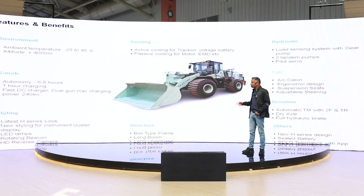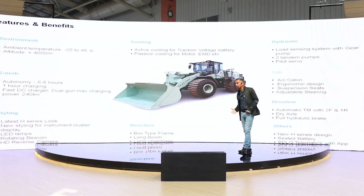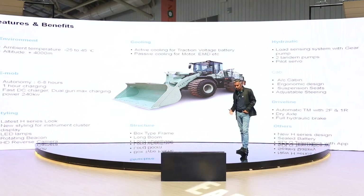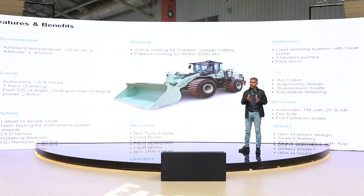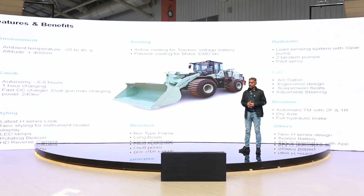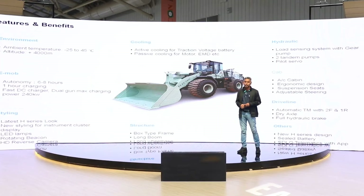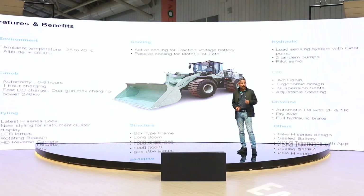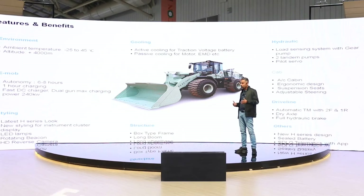It comes with all LED lamps for better working operations. For better safety, it comes with a standard beacon, rotating beacons, and an HD reverse camera — making it much easier and safer to work in dark places. The structure comes from the same platform as the L958 — a box type frame, well proven and used for ages. It comes with a standard long boom to load any trucks including Volvo FMX 460 or any elevated body trucks, and a long wheelbase of about 3.45 meters for better stability.